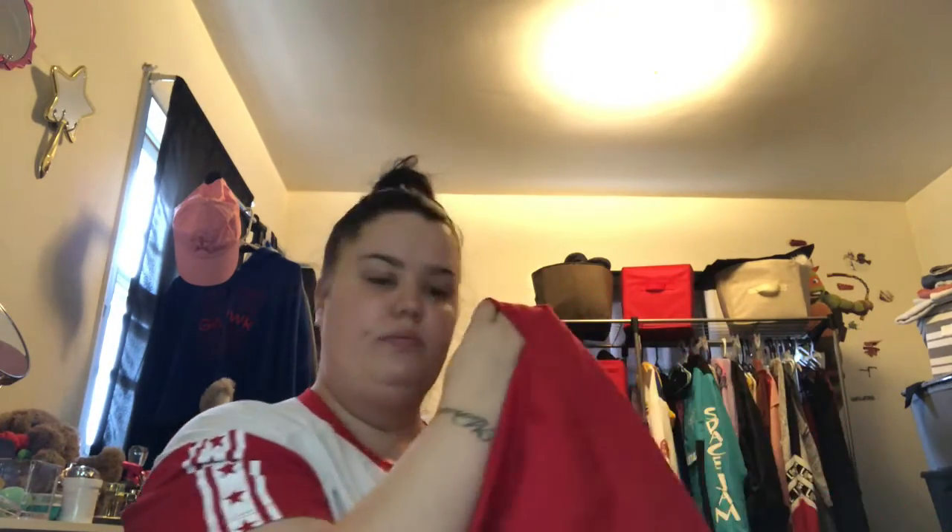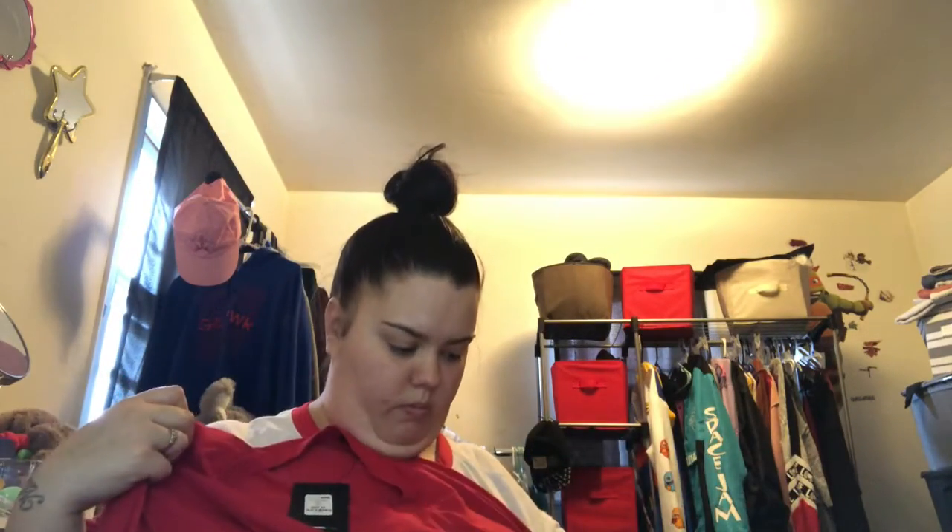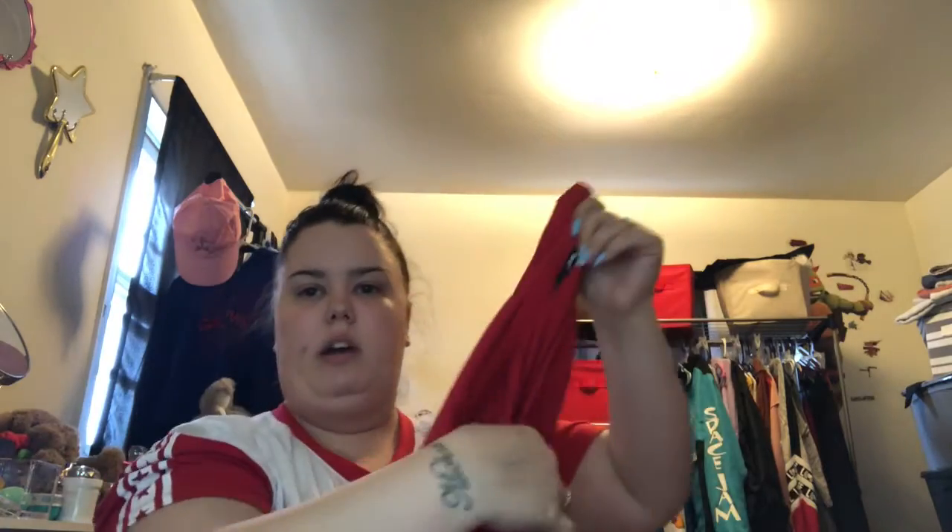First we have the Fire Girls short set in the color red, that retails for $34.99. I got this in a size 2X — this is the shirt. And these are the bottoms, they're just biker shorts.